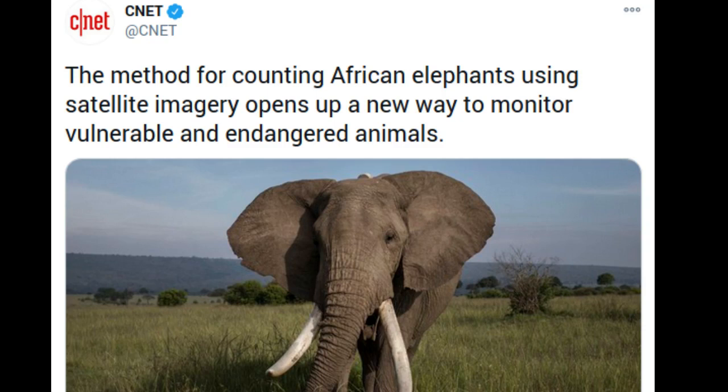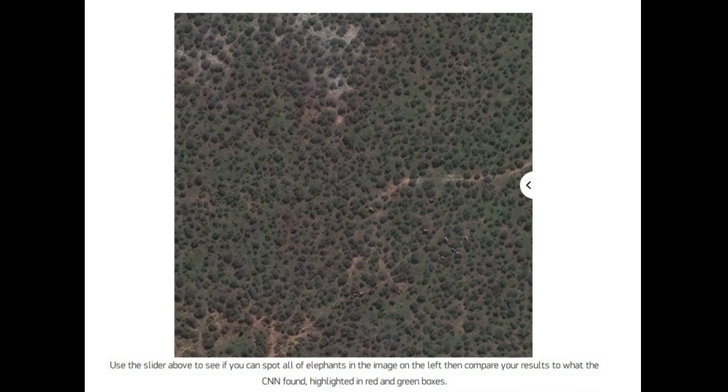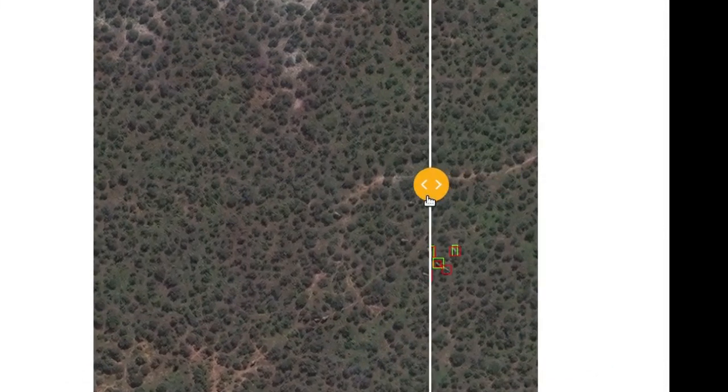The algorithm that enabled the detection process was created by a computer scientist at the University of Bath in the UK. The project was a collaboration with the UK's University of Oxford and the University of Twente in the Netherlands.